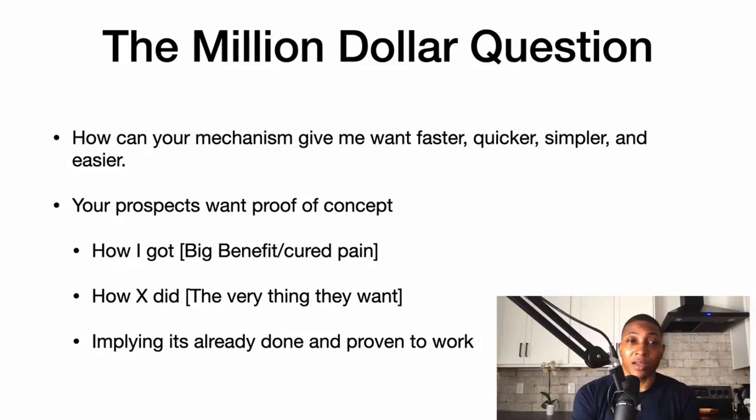Here's how you can create proof of concept. You can say 'how I got' and insert a big benefit or cure a pain — for example, 'how I got to six figures with A and B method,' or 'how I'm teaching millennials how to create six-figure side hustles,' or 'how I got some type of benefit' or 'how I cured my pain.'